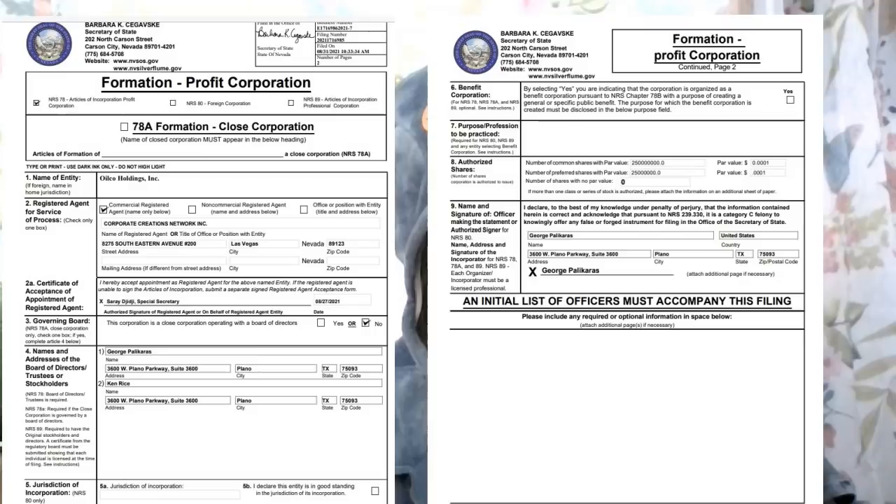If you scroll through the articles of incorporation, it matches what's on the Nevada Silver Flume website. It was incorporated August 31st — you can see that in the upper right-hand corner of the document. There's a lot of fun speculation saying OilCo was incorporated in March — no, it was incorporated August 31st. George Palicaros is on there, and Ken — the other director. They list their Texas addresses and the Texas office address. OilCo is indeed a Nevada company.